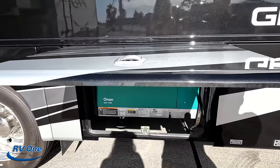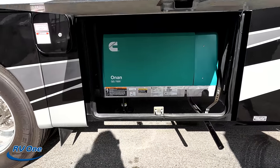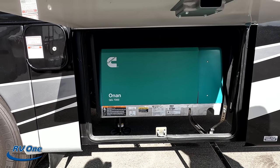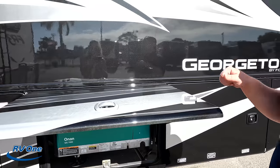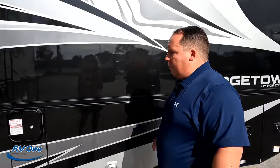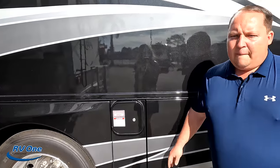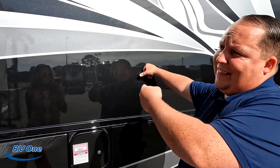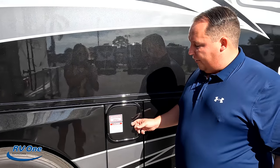Look at this — an Onan 7,000-watt gasoline generator. Now I believe it's probably a 5,500 standard with the 7,000 as an option, but I love it. Always, if you're going to buy one, check with your salesman to see what specs it has. Right here is where you fill up your gasoline.